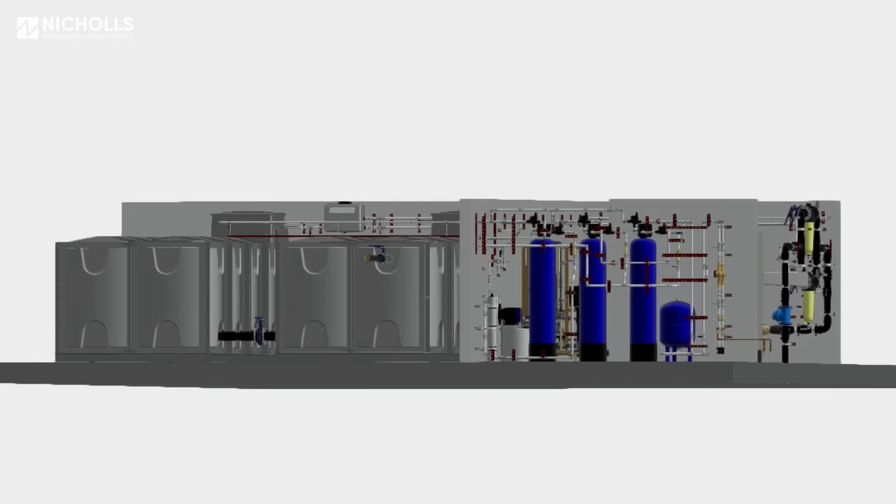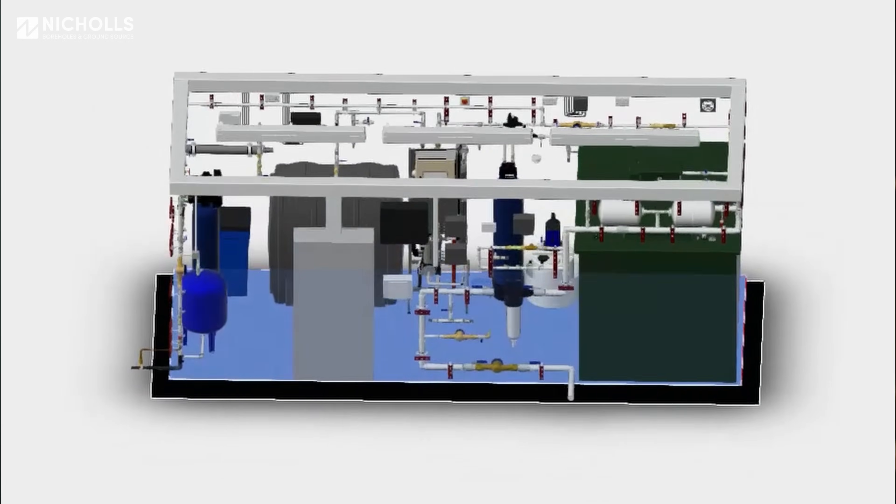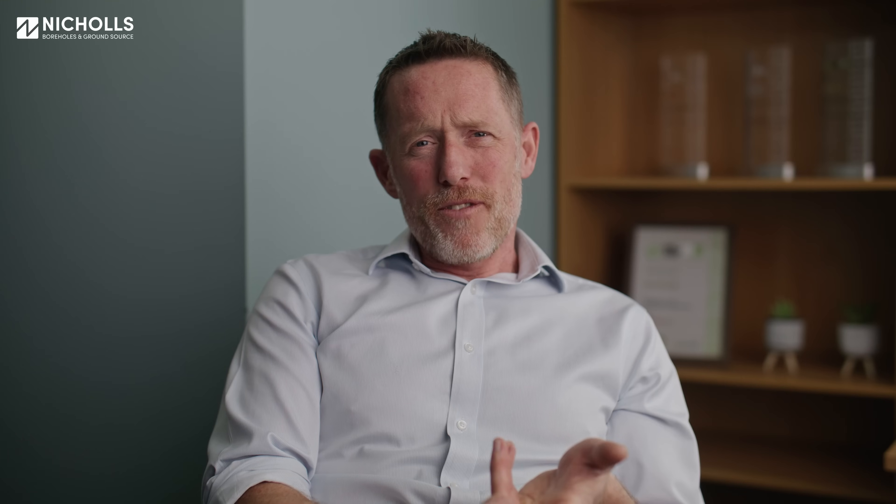The second phase is we then undertake the design, we're able to supply a cost to the client, and when they want to go ahead we'll do a site visit and organise the job correctly so that we send all the right equipment for the right geology.